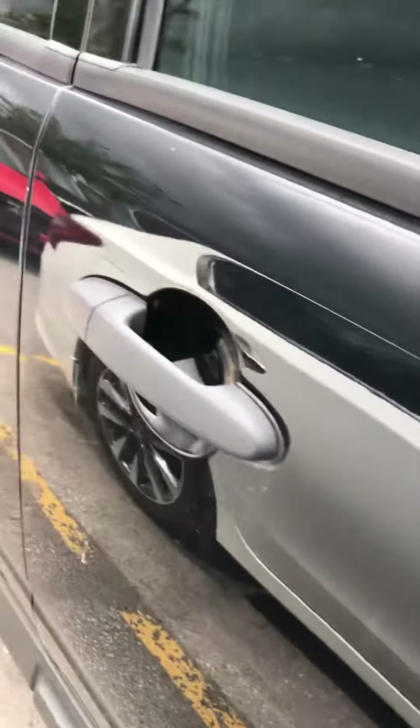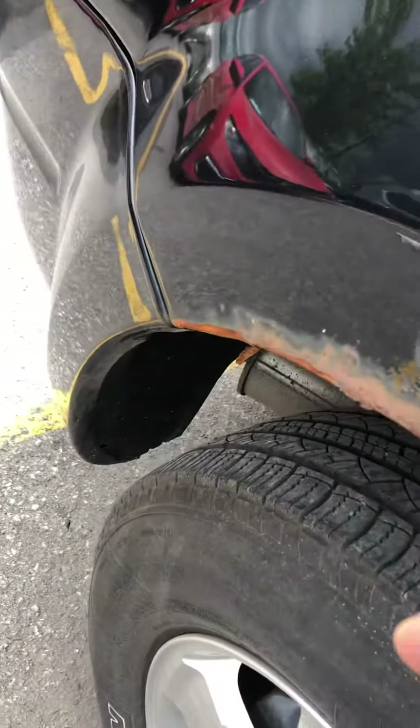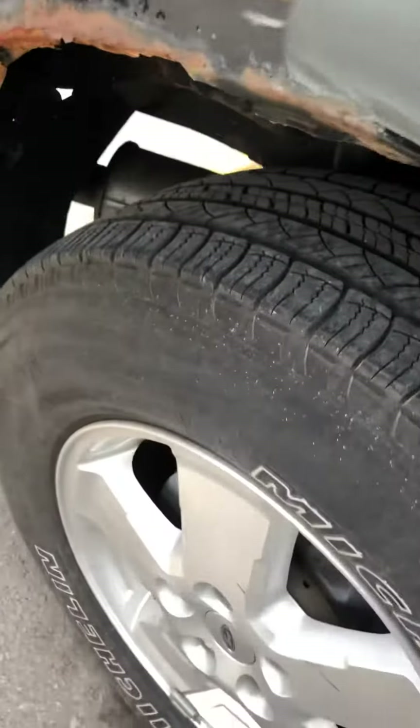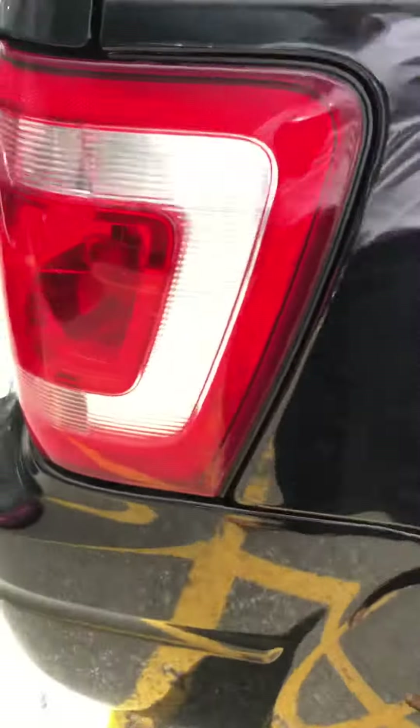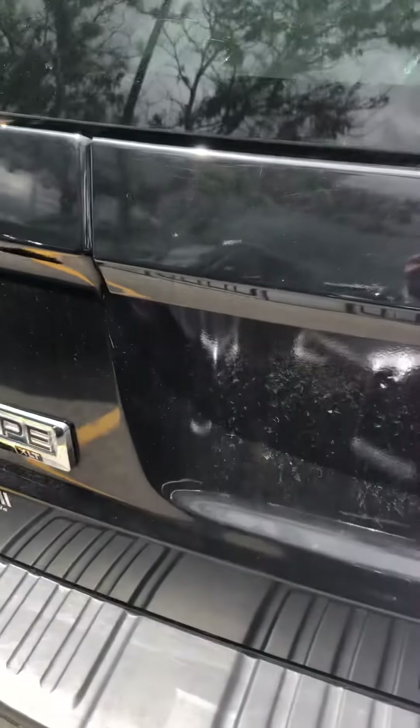When I walk around here, just to let you know, there's a little bit of rust right there. Okay, right there — rust. Other than that, I don't see anything wrong here. Let me open the trunk.